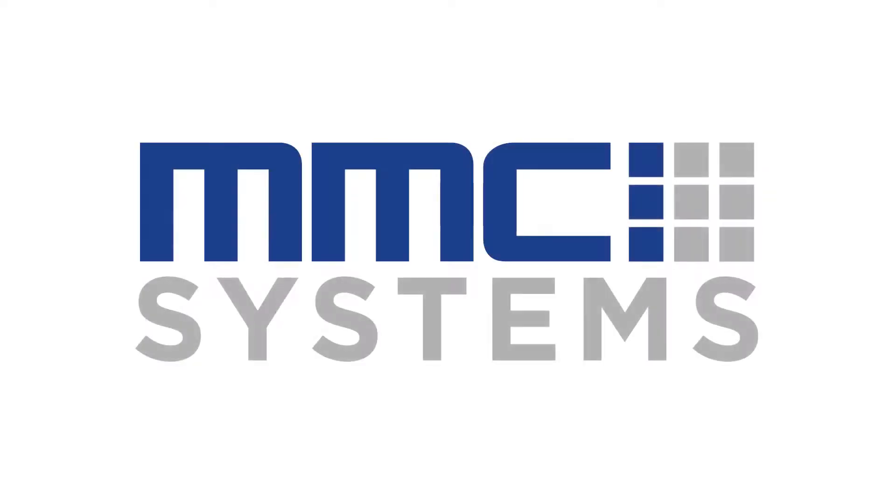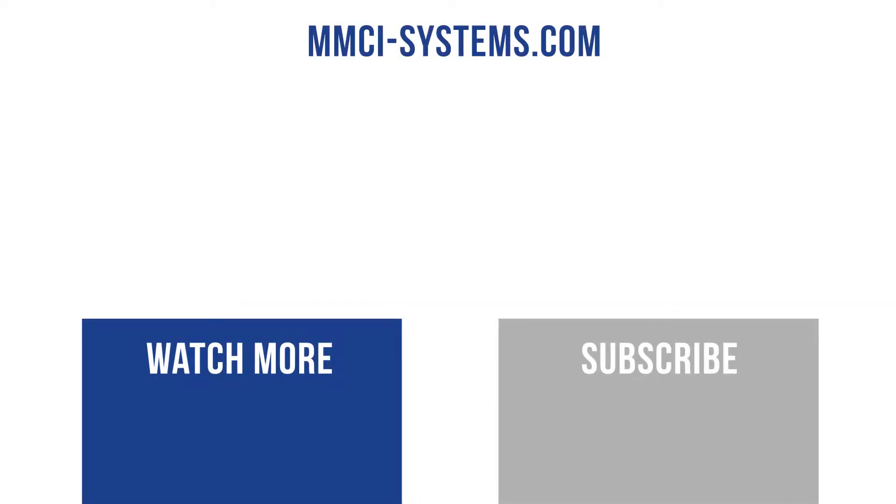Contact MMCI Systems today for more information on how you can integrate simple, effective, and cost-saving solutions into your material handling operation.